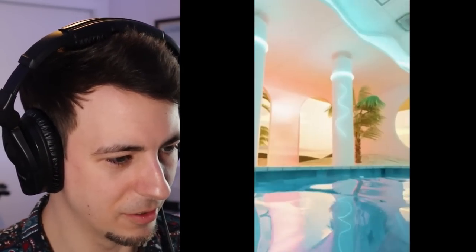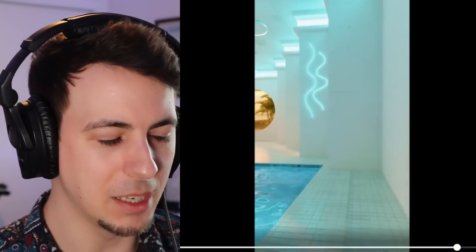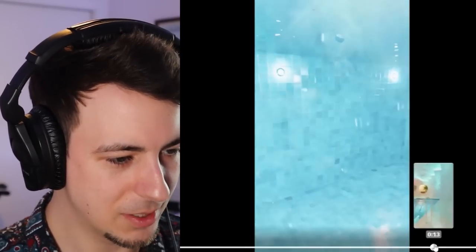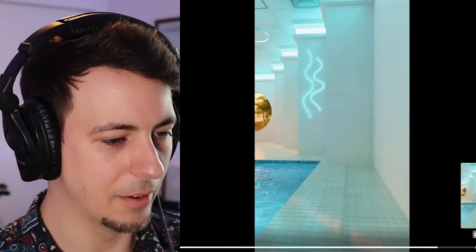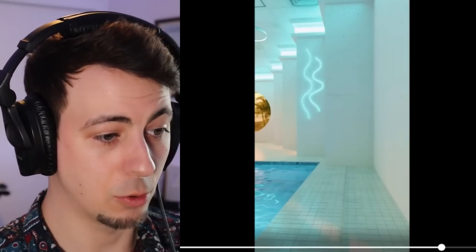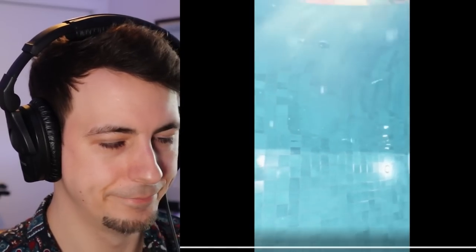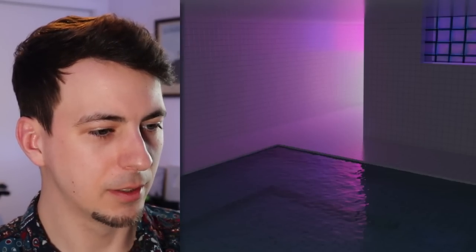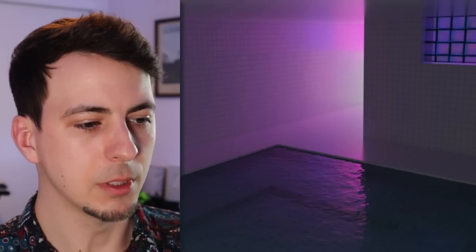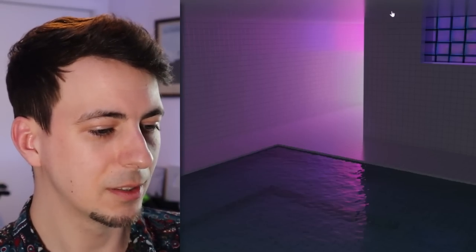Why the jump scare? It's supposed to just be a calming, nice video, but then that aggressive dunk. There's no sign you're about to get dunked in the water and then a split second later they just throw the camera in the pool. Vaporwave - using that word very loosely. This is basically a normal pool rooms image but they just used pink instead of blue. I'm not knocking it, it's pretty cool.